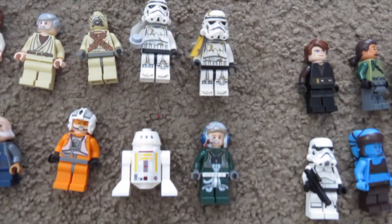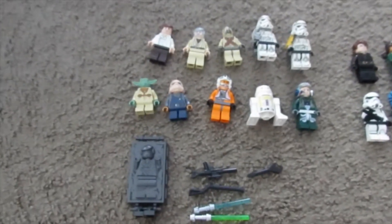Especially since these three minifigures should pay for it — these two sand troopers and the A-wing pilot should pay for it, and then the rest will probably just be profit. So that's pretty cool — a pretty sweet haul here today guys.